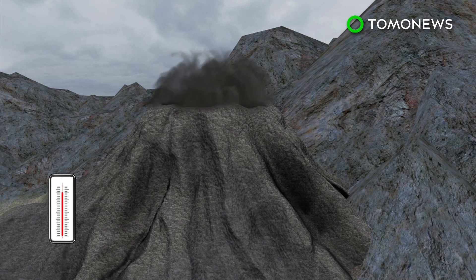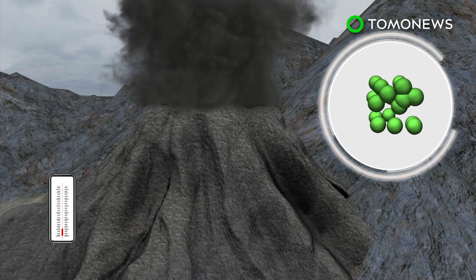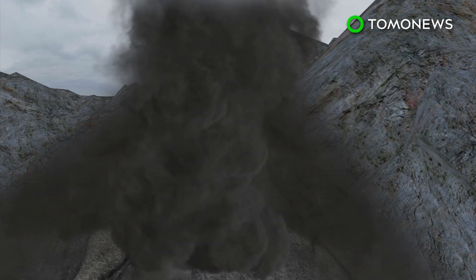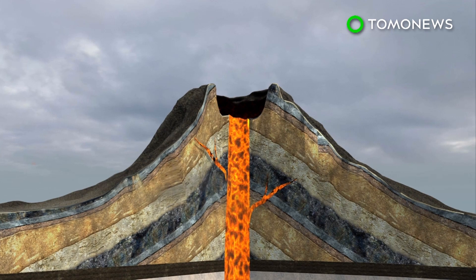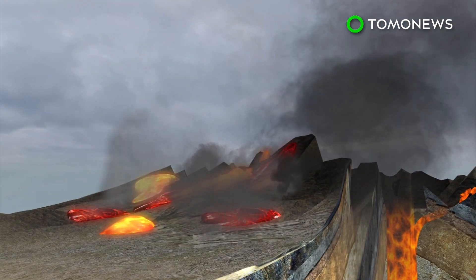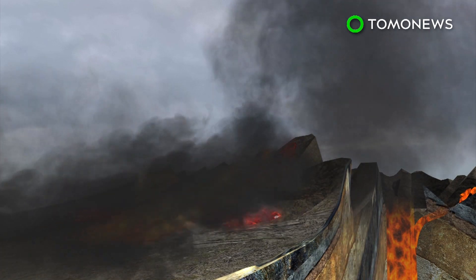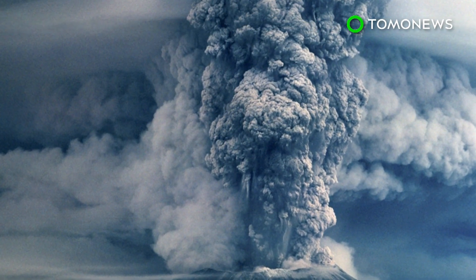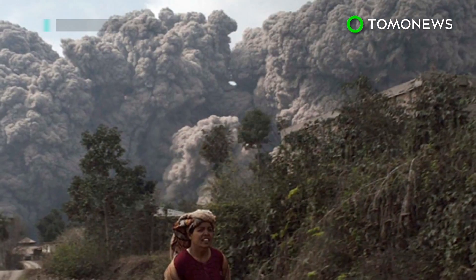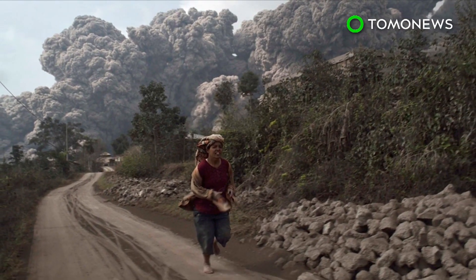There are generally two kinds of pyroclastic flow. The first type forms when an eruption column cools and the ash becomes too dense to maintain an upward thrust. The second type is rarer and occurs when so much pressure builds up inside a volcano that it erupts laterally and boils over. The last known example of this is when Mount St. Helens in Washington State erupted in 1980. So there you have it — if you ever happen to be near a volcano when it blows its top, now you know what to do.